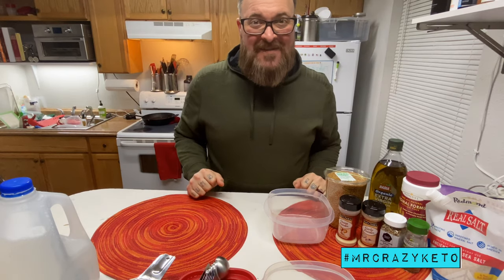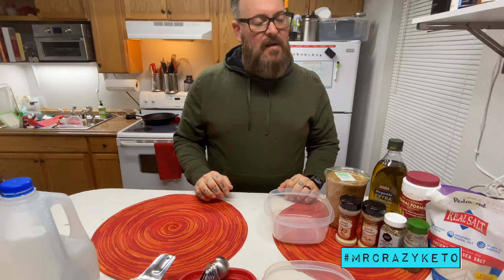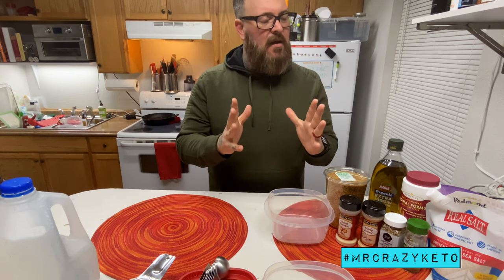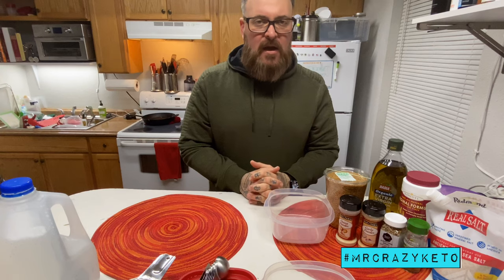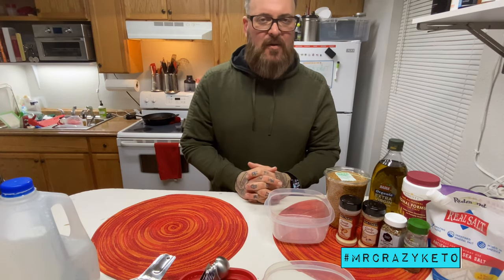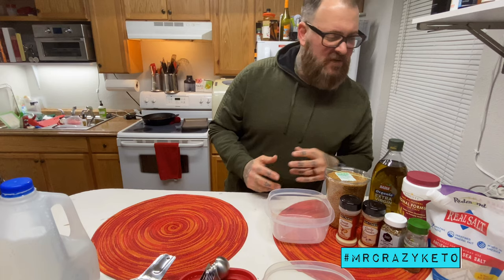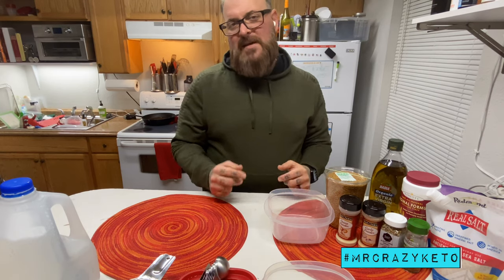Mr. Crazy Keto chef, about to make some delicious, absolutely yummy keto — well, I call them Downtown Everything Keto. They're just flaxseed chips, flaxseed crackers.